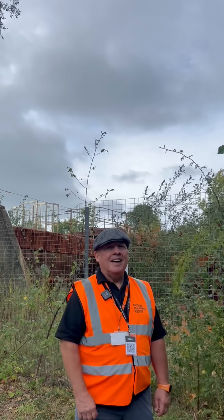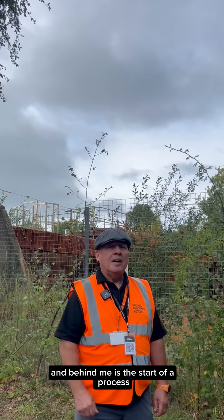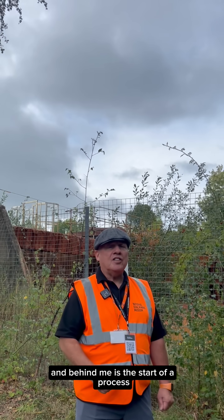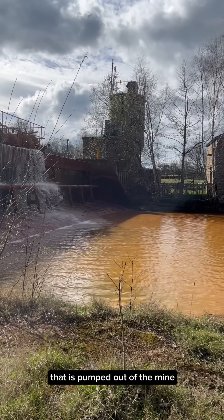Hi, my name's Ian and I'm a volunteer here at the National Coal Mining Museum. Behind me is the start of a process where we treat contaminated waste water that is pumped out of the mine.